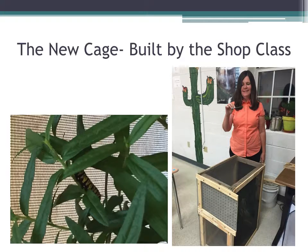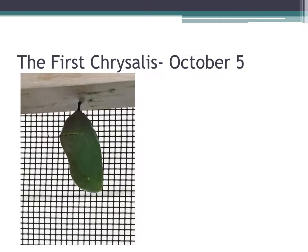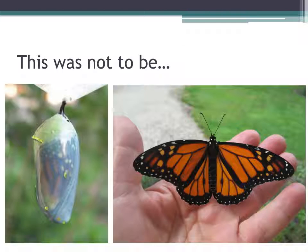When they became bigger, we had the shop class build a cage. Everything was great and our first chrysalis appeared on October 5th. But then, unfortunately, that was as far as it went — our monarchs started to catch a disease and die. We certainly didn't see that coming, and because of this, I don't actually recommend that anybody try this in your class, because it was quite traumatizing to my students.